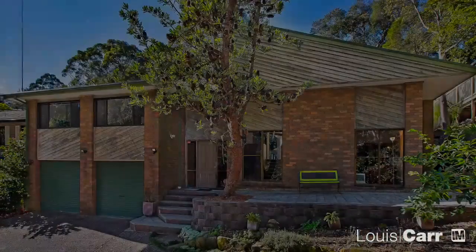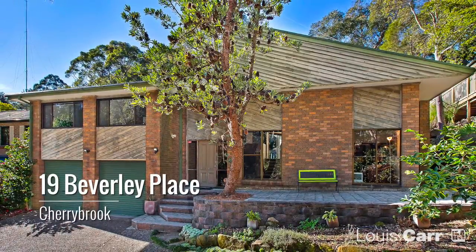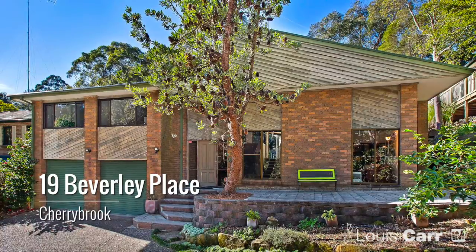As you can see, homes of this quality rarely come to the market and don't last long. I'm Jessica and I'm Greg and we're from Louie Carr Real Estate and we look forward to hearing from you soon. Thank you.